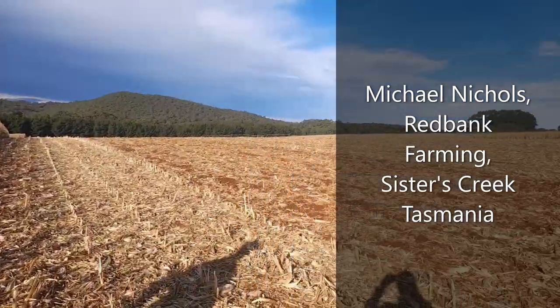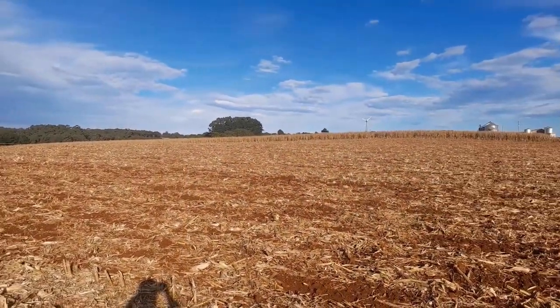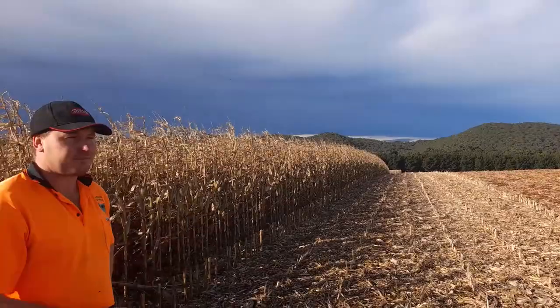Afternoon everyone! We're here with Michael Nichols and we are standing in what were his trial strips of maize. It's windy and miserable everywhere else but sunny here in Sisters Creek. Michael, what have we got behind us, what has been harvested, what hasn't been harvested — tell us a bit about your strips and what you've been doing.